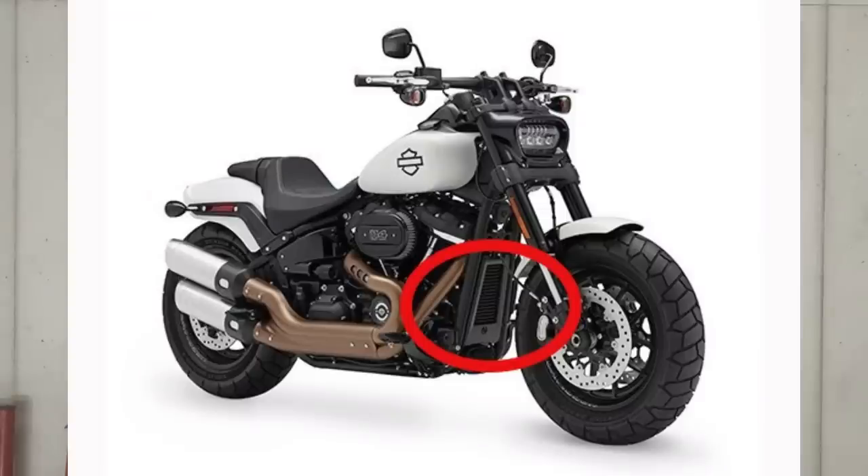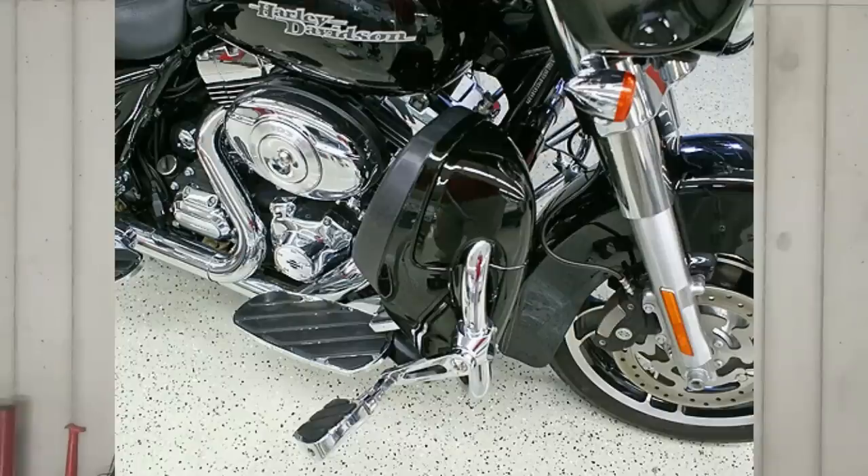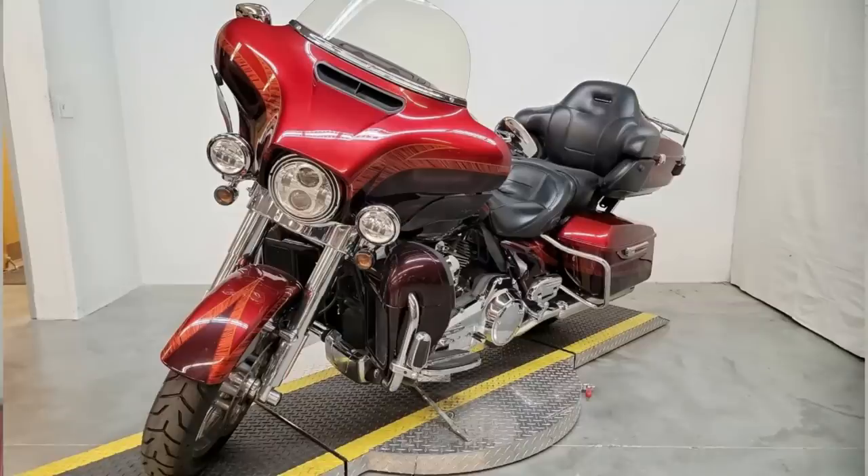With the oil cooler on the Milwaukee 8 Softails, it's tucked in between the down tubes on the frame rail — where a radiator would be on a water-cooled cruiser. On the twin-cooled motorcycles, using the old-style engine guards, they hid the radiators away inside housings attached to those engine guards, which honestly didn't look too bad and was a pretty good way to hide the radiators while keeping the overall look of the motorcycle.